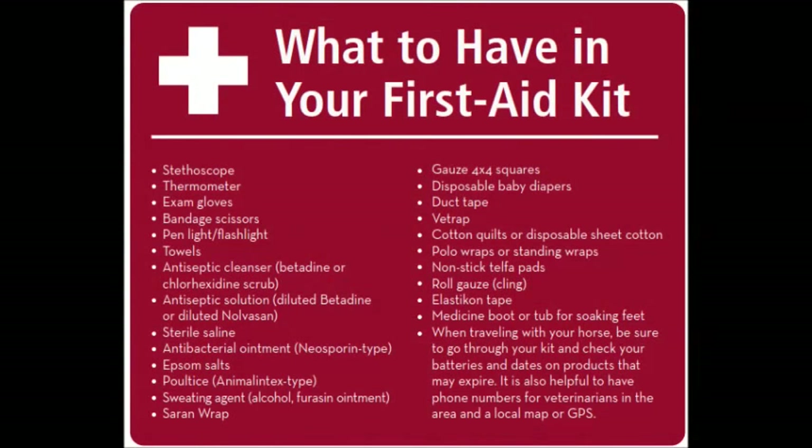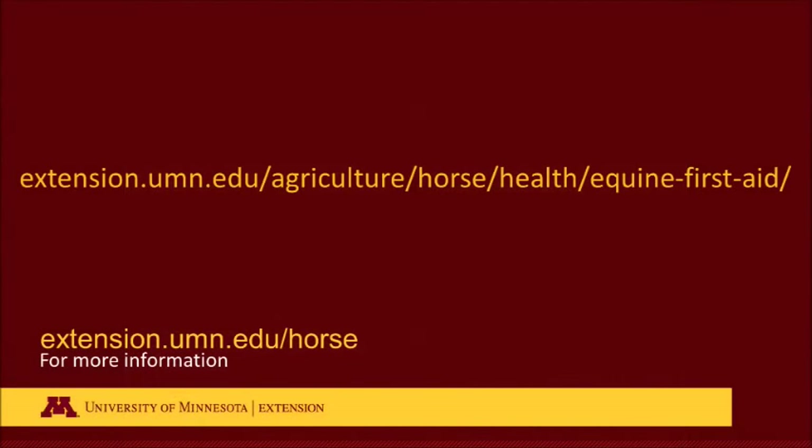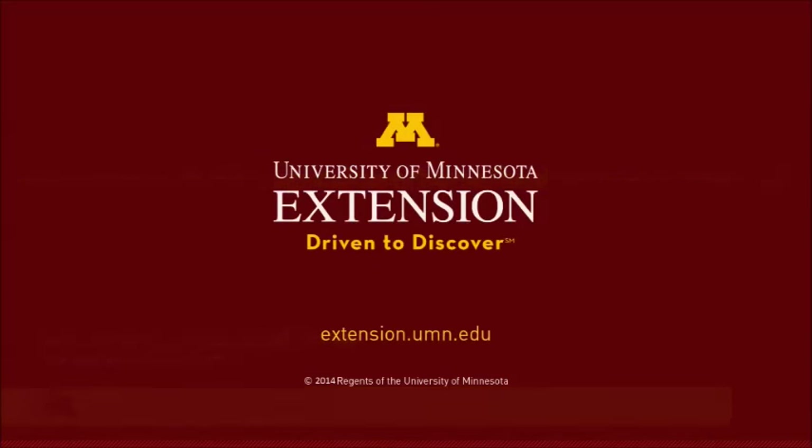In conclusion, you should be seeing on your screen a list of items we've included in our first aid kit. You can definitely add more — there's a lot of things, but there's a reason behind every single one of them on the list. We've also got a link so you can see other things we recommend for being prepared for first aid emergencies with your horse. Thank you.